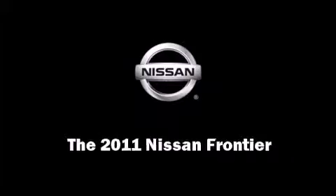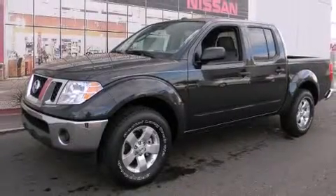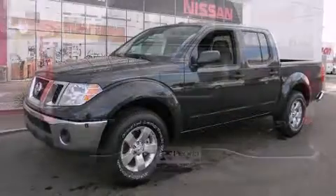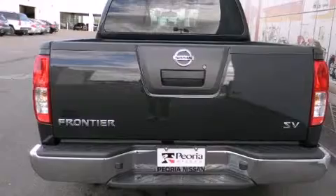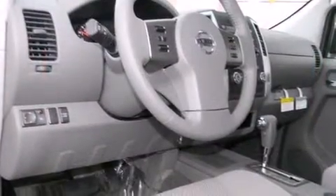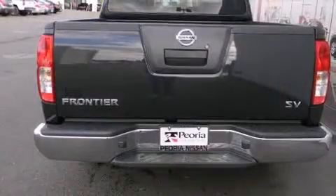Familiarize yourself with the 2011 Nissan Frontier. This four-door, five-passenger truck provides a satisfying ride for all passengers. Under the hood, you'll find a six-cylinder engine with more than 250 horsepower, providing a smooth and predictable driving experience.